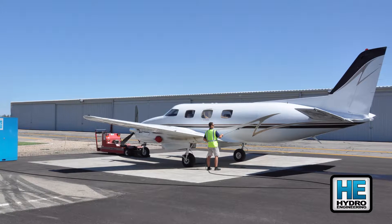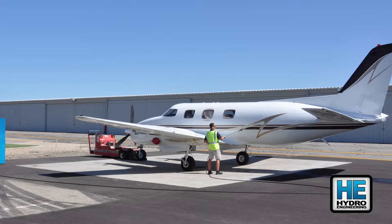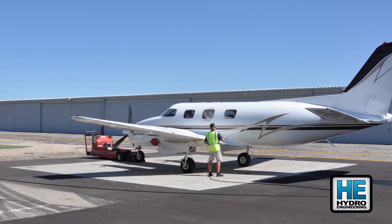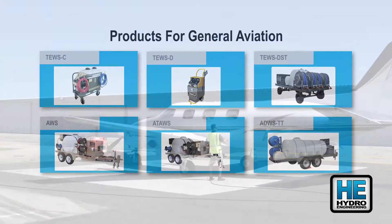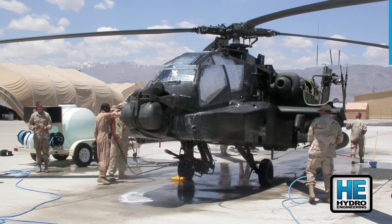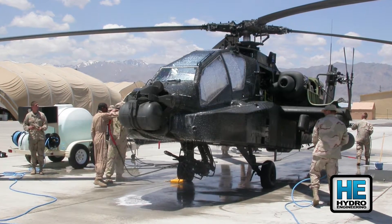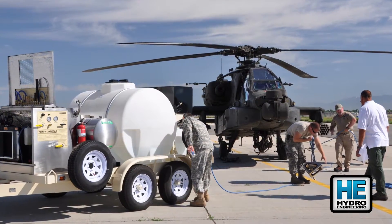Just a few years ago, who could have imagined a single unit which could wash, recycle, and apply a spot-free rinse? Finally, a quick and easy solution to washing, while meeting your environmental goals. The AT-AWS was conceived due to a request for those who require both airframe and engine washing systems in one easily transportable unit.